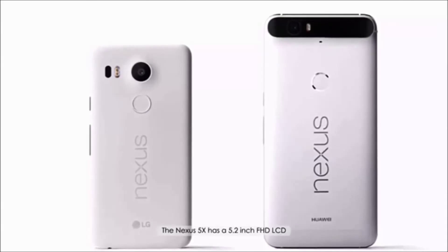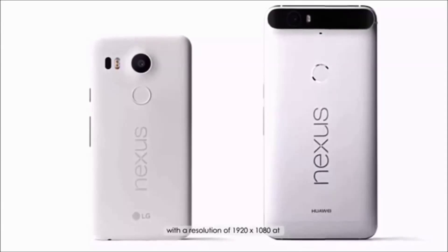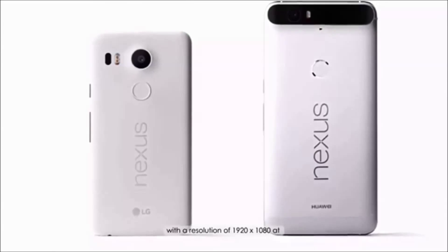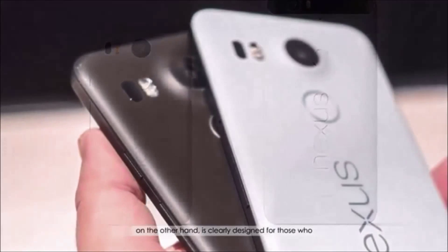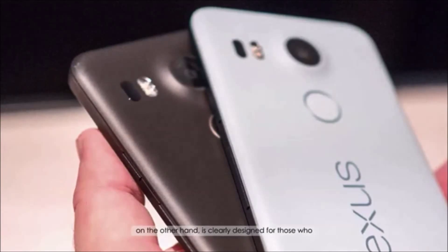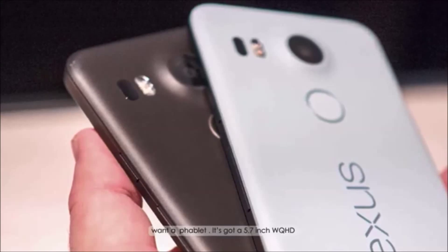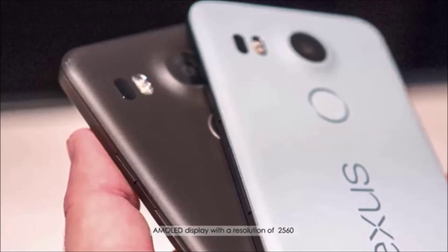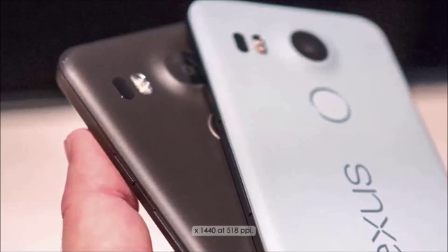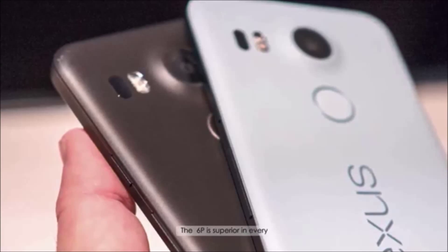The Nexus 5X has a 5.2-inch FHD LCD with a resolution of 1920x1080 at 423 ppi. The Nexus 6P, on the other hand, is clearly designed for those who want a phablet. It's got a 5.7-inch WQHD AMOLED display with a resolution of 2560x1440 at 518 ppi.